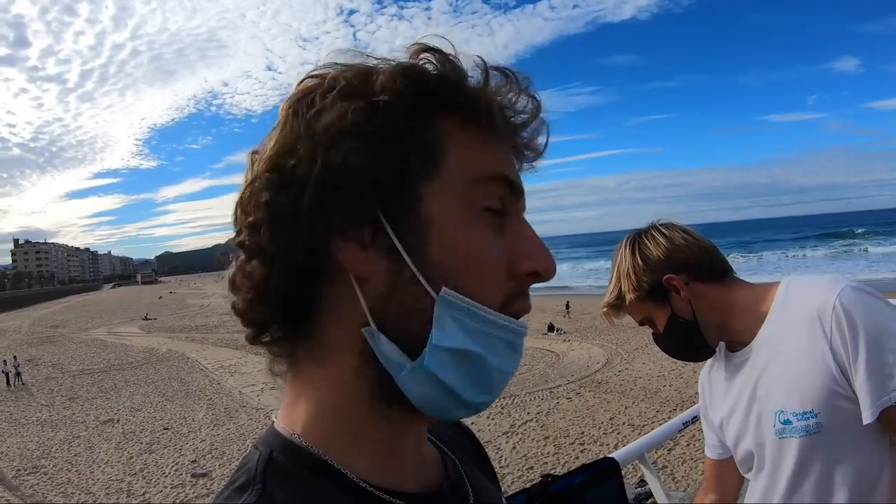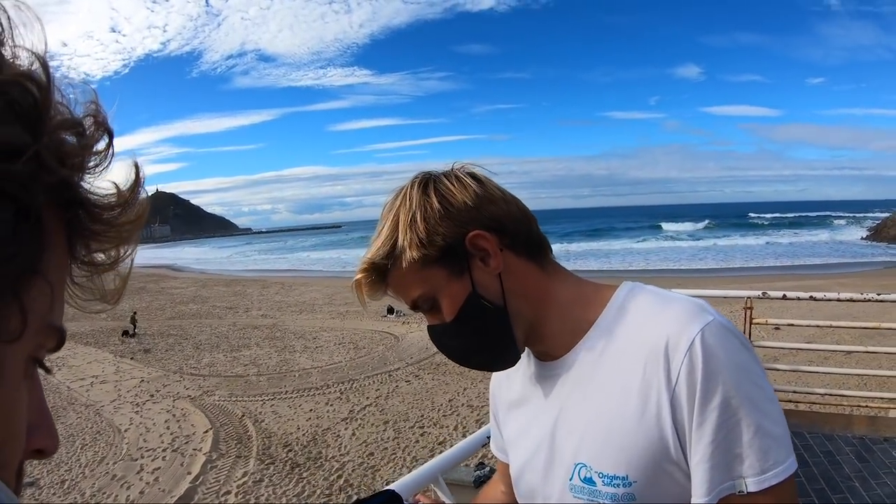De GoPro pasé a una cámara que se la compré a tu hermano — o sea, Reflex, pero mejor, para el mejor. Que nos enseñe el maletín. Este es el maletín que suele llevar a cada viaje. A cada viaje.